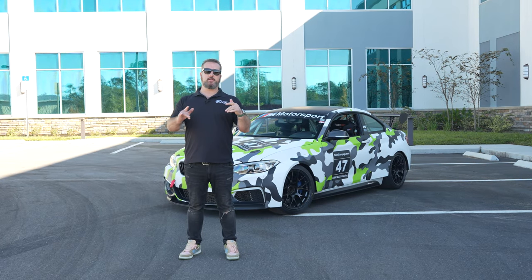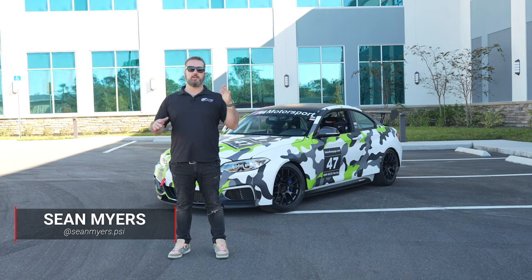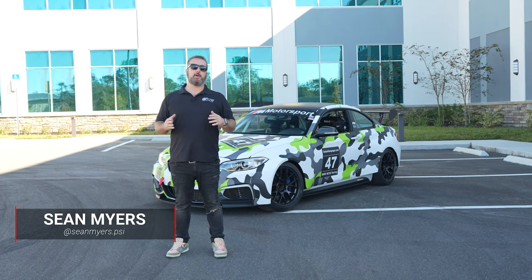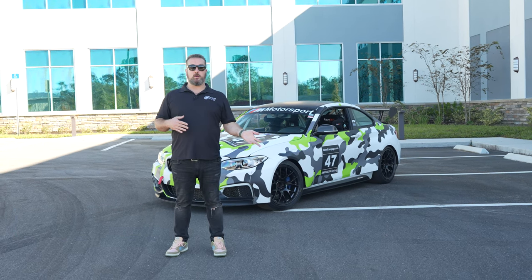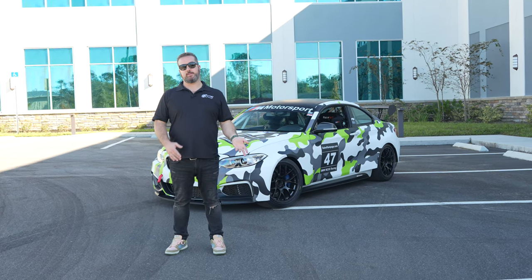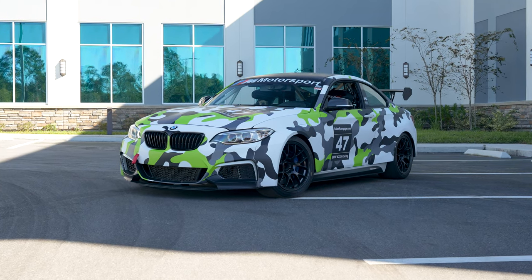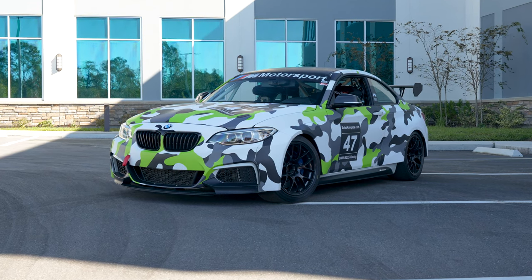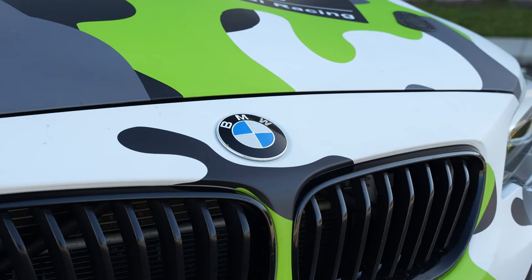Hey guys, welcome back to the channel. I'm excited today to show you the M235ir from BMW Motorsport. We did some trick things with it — the car makes a lot more power now. Let me show you the special stuff that makes it a race car, a factory race car, and how cool that is. First thing you'll notice is it has this crazy camo livery on it. It actually doesn't come that way from BMW — it comes body in white, which is mostly how all the GT4 cars come.